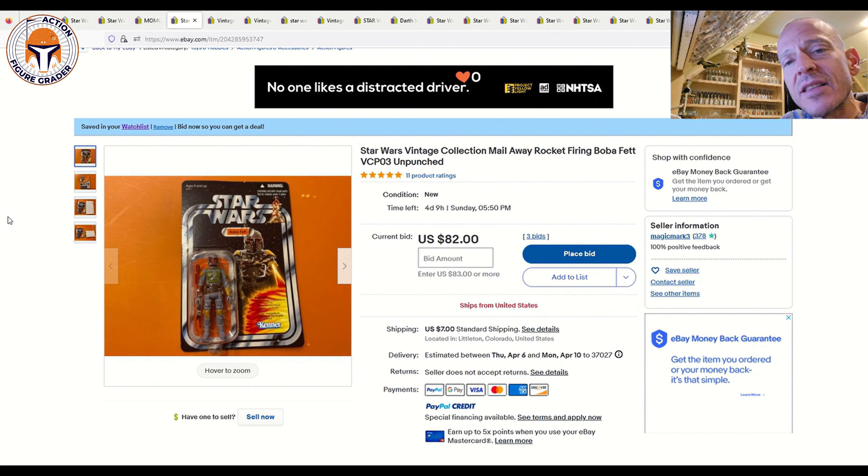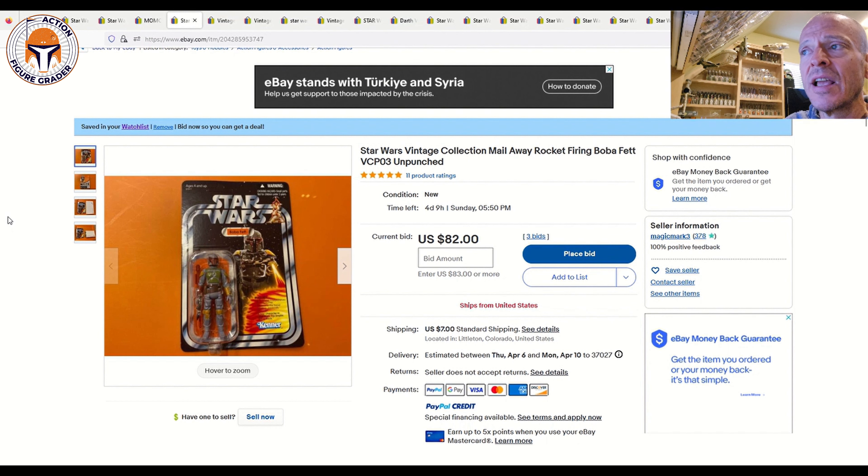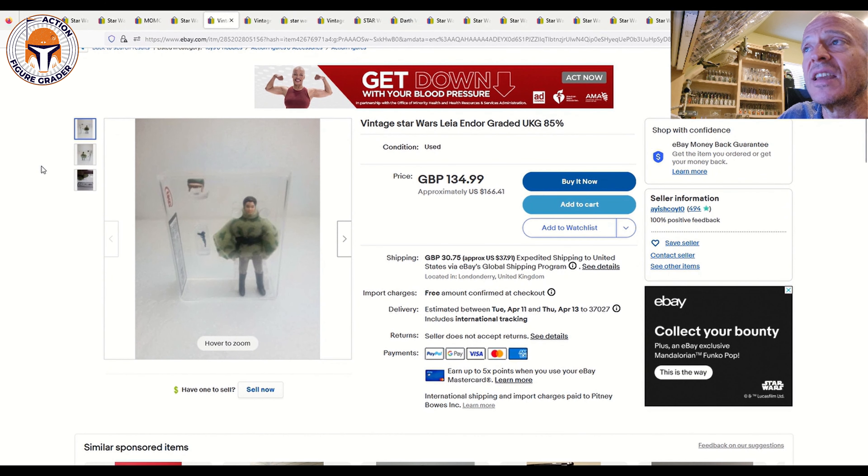As always, vet the sellers. When you're looking at these items, zoom in on the photos, and in the video description I'll put the item numbers in case you want to look any of these up after the video. Next up I've got a couple of loose graded UKG items that I think are actually pretty fair prices.